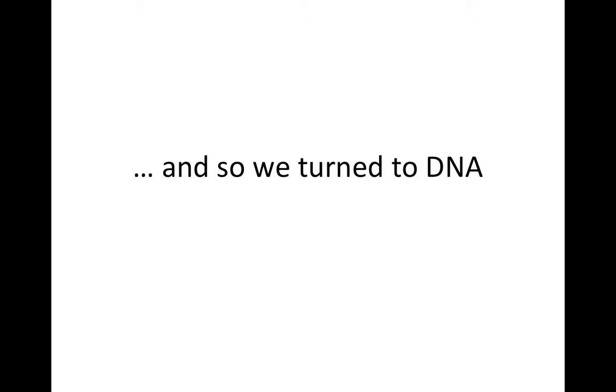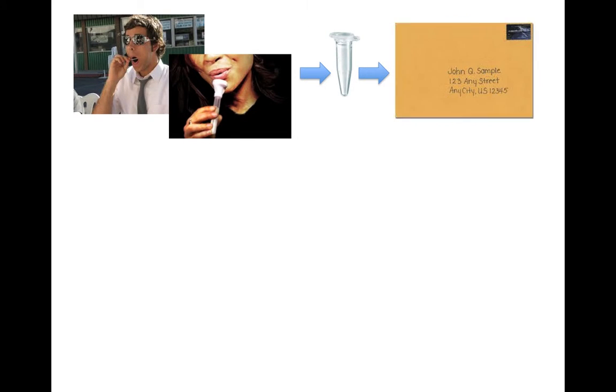We turned to DNA to help solve the mysteries surrounding the Spirin surname and the various branches we have identified. There really isn't that much to doing a DNA test. You either do a swab or give a sample of saliva, which goes into a little test tube, and that goes off to the lab.